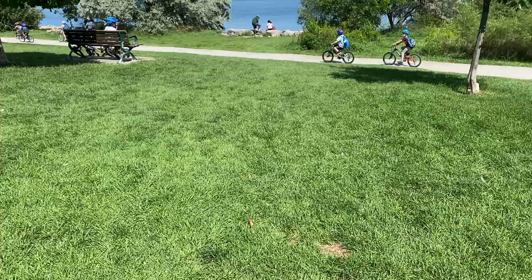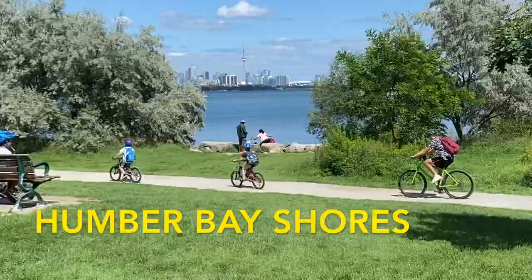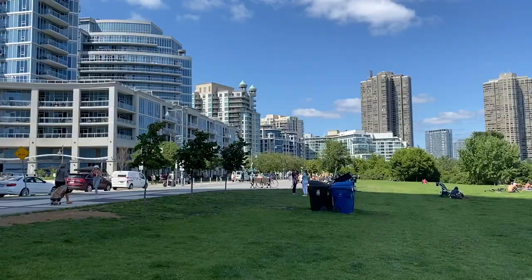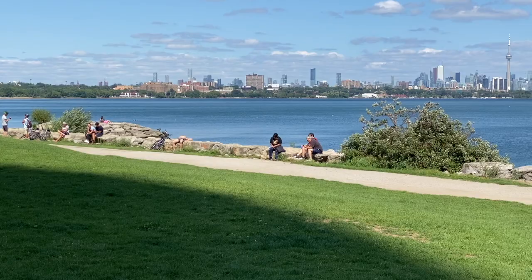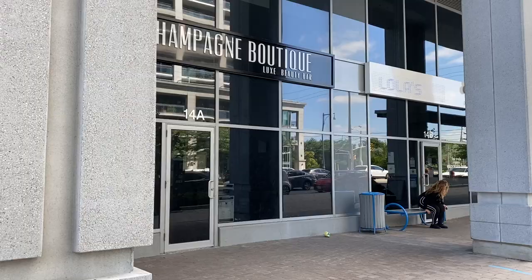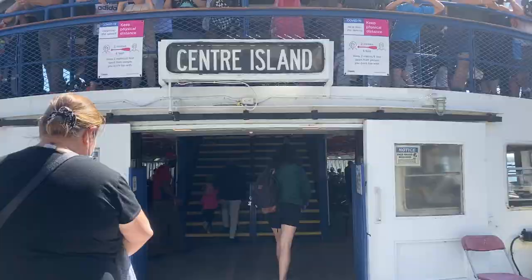Just west of Toronto is Humber Bay Shores. This area is a really cool spot to chill and look out onto the lake. It has a nice green little area with a great view of the Toronto skyline. There's also a bunch of restaurants and cafes in the area as well as a few beaches and trails.